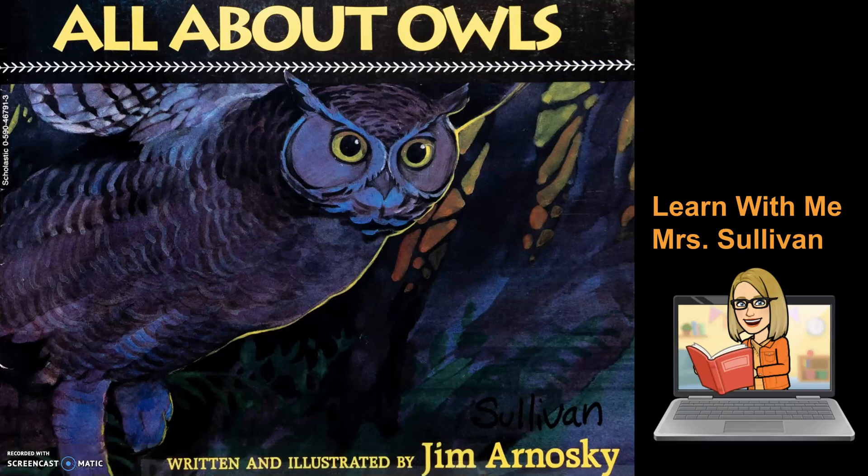Hi, welcome to Learn With Me, Mrs. Sullivan. Today, All About Owls, written and illustrated by Jim Arnoski.